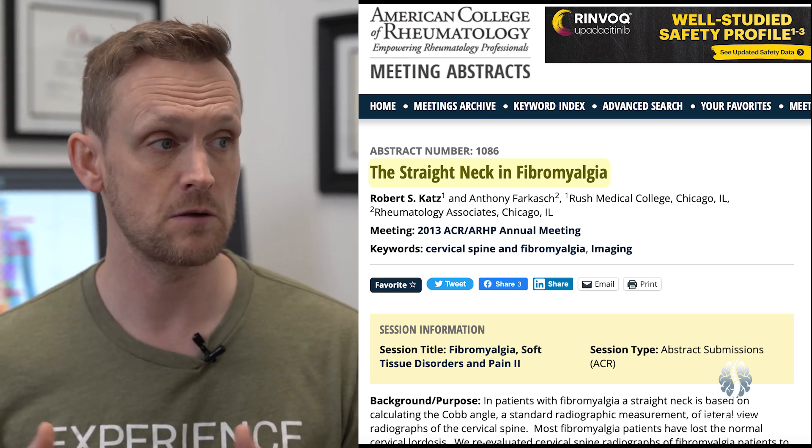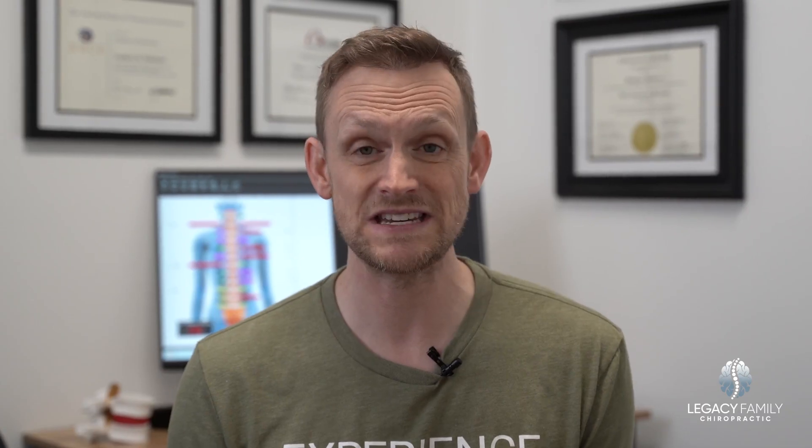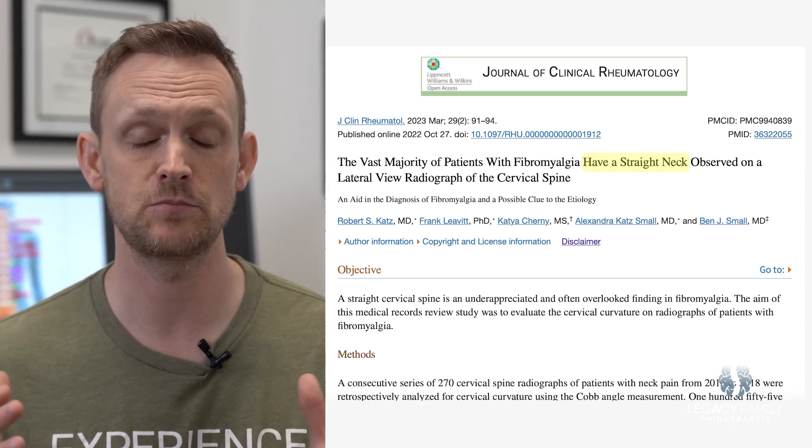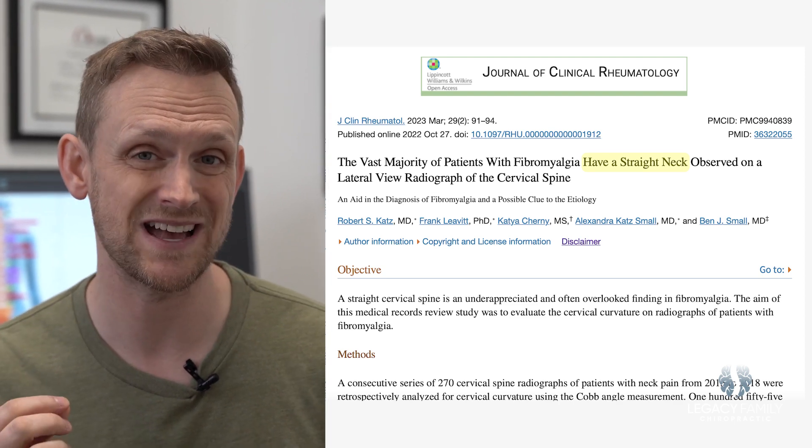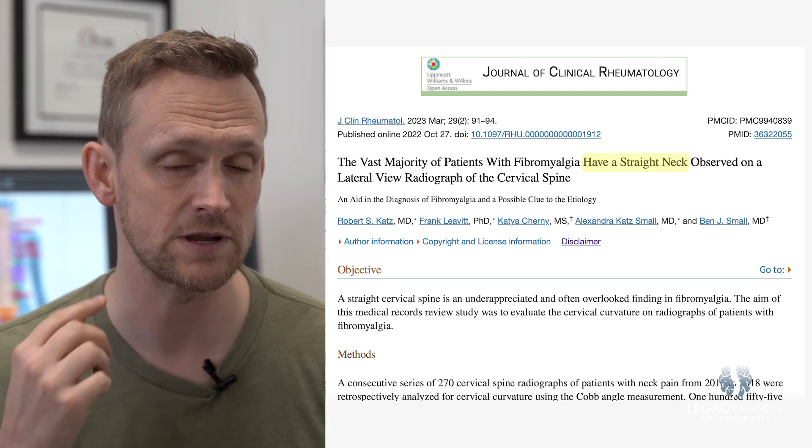The most recent study, from October 2022, showed the same thing: well over 80% of people diagnosed with fibromyalgia have this common stress on the brainstem and spinal cord. When you lose the curve in your neck and it gets stretched forward and develops arthritis over time, it puts an unbelievable amount of pressure on the brainstem and spinal cord. It distorts their shape and leads to a condition called dysautonomia.